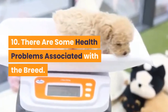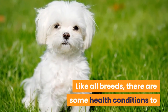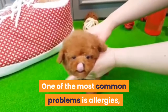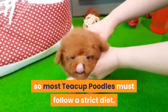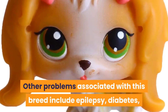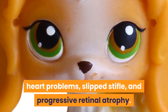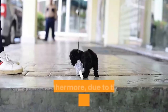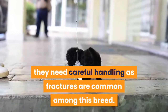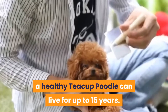Fact 10: There are some health problems associated with the breed. Like all breeds, there are some health conditions to which the teacup poodle is more prone. One of the most common problems is allergies, so most teacup poodles must follow a strict diet. Other problems include epilepsy, diabetes, heart problems, slipped stifle, and progressive retinal atrophy. Furthermore, due to their diminutive size, they need careful handling as fractures are common among this breed. Despite these problems, a healthy teacup poodle can live for up to 15 years.